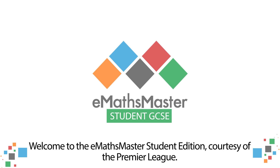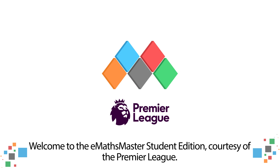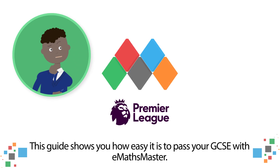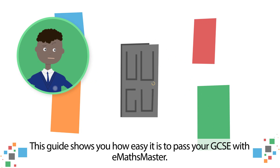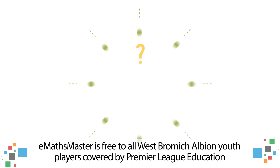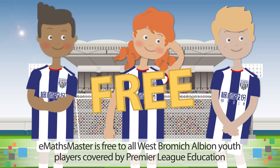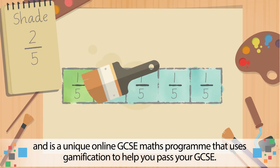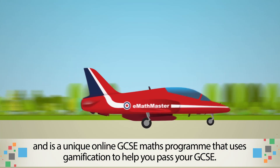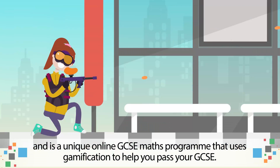Welcome to the E-Maths Master Student Edition, courtesy of the Premier League. This guide shows you how easy it is to pass your GCSE with E-Maths Master. E-Maths Master is free to all West Bromwich Albion youth players covered by Premier League Education, and is a unique online GCSE maths programme that uses gamification to help you pass your GCSE.